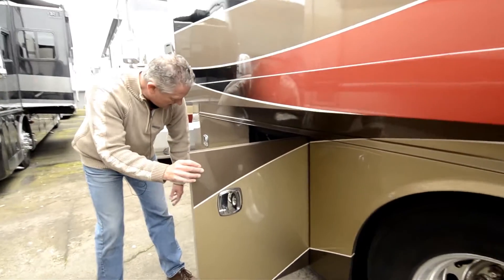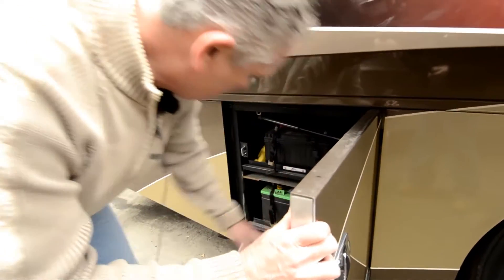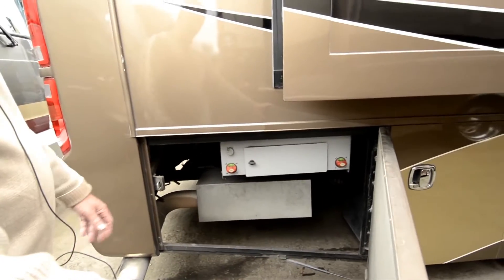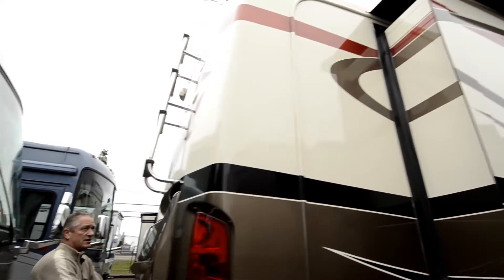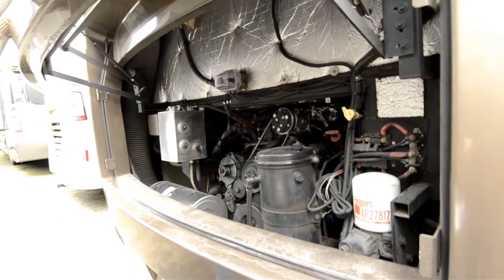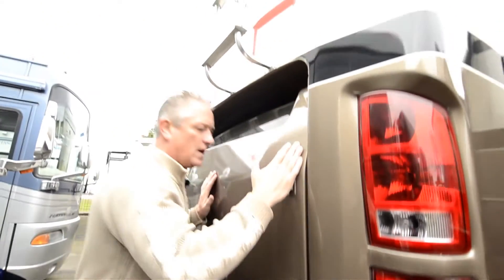Battery bay here. You've got two roll-out battery trays. That's your battery disconnect back here in the far passenger side rear of the coach — chassis and house battery disconnects. This is a side radiator coach, so you've got an ISL 400 horse Cummins engine. Regularly maintained, 10,000 pound hitch, ladder so you can get up onto the fiberglass roof.